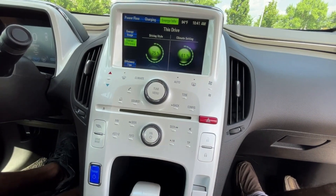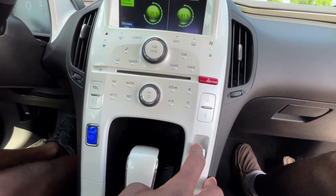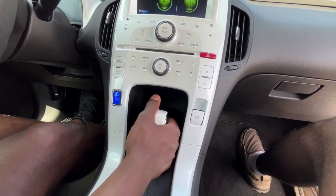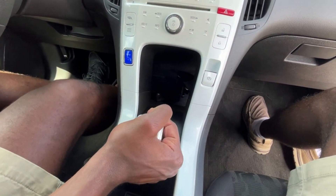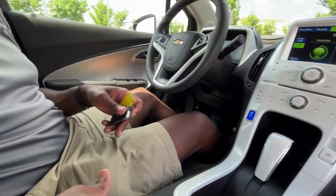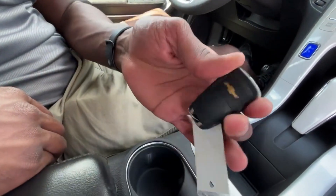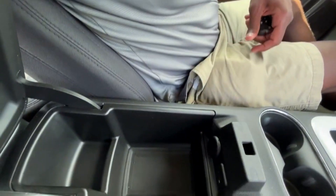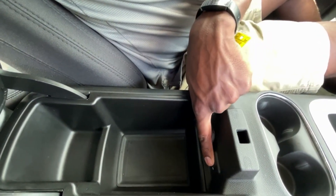And then power door lock controls here, electronic parking brake — pull up to engage, and then press down to disengage. And then there's our push button start there. And for our shifter, there's a big button behind and you just pull down — reverse, neutral, drive, and then low mode. And then cup holders here. And there's our key fob there. And then here we have our center console cubby space — we have a 12-volt and then that aux input and that USB input right there.